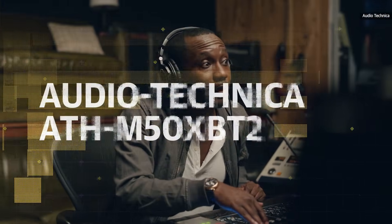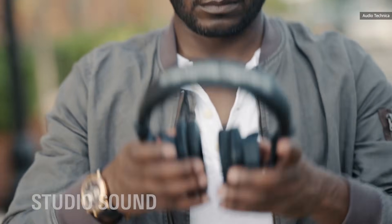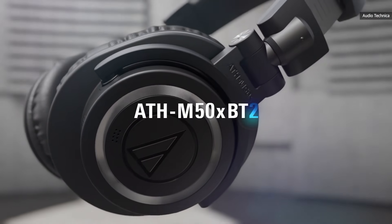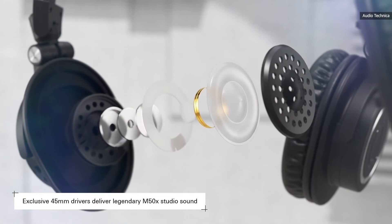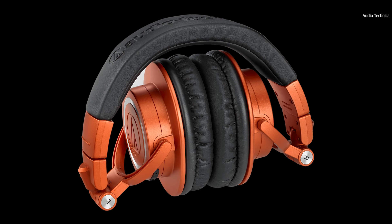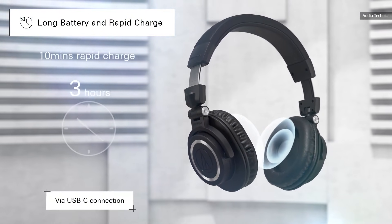Audio-Technica's ATH-M50XBT were a top pick for non-ANC headphones since their debut. The combination of a fold-in design, comfy fit, and warm sound quality made these so great. The company returned in August with the ATH-M50XBT2, an updated version that offers an even more compelling headphone option for anyone on your list. Alexa is now built-in, and multi-point Bluetooth allows you to connect to more than one device simultaneously. There's also a low-latency mode for games and video, on top of LDAC support, and with claims of 50-hour battery life, there's no need to plug these in often.